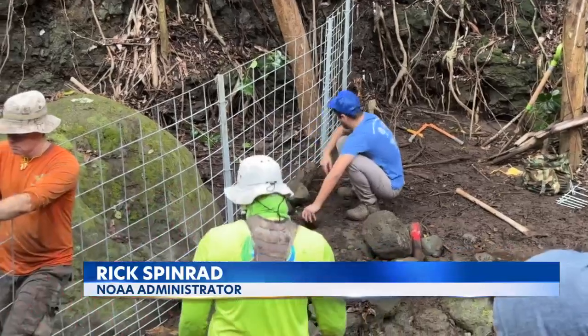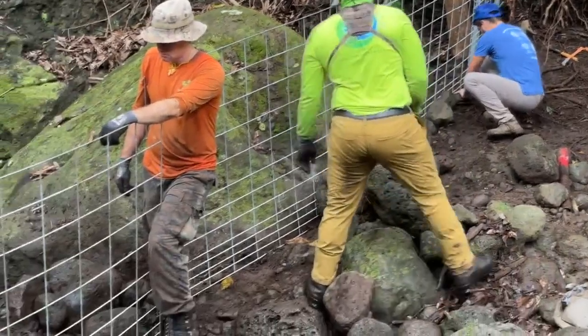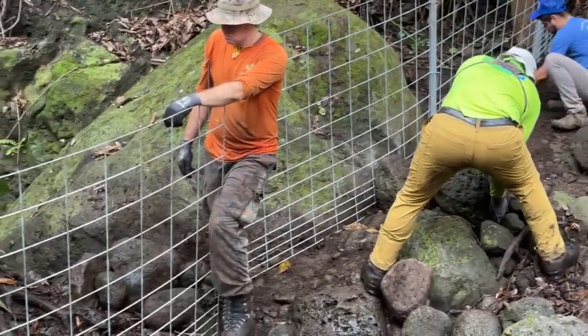Across the country, we're seeing extraordinary demand for these kinds of projects. Last year, those federal agencies gave an $8 million grant to the Moanalua Project — money they feel is well spent.